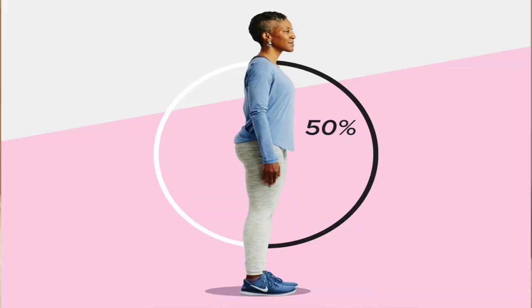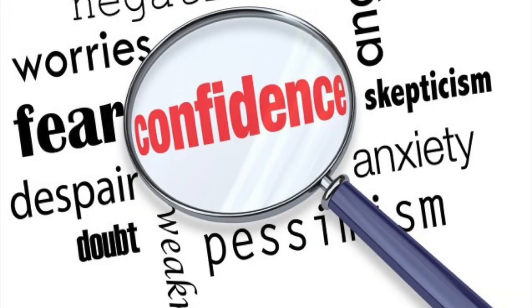My last tip on how to look expensive is the most budget-friendly one you can start right now: posture, smiling, and being confident. Fake it till you make it — we've all done it. Stand up and sit up nice and straight, smile, and be confident. I'm not trying to change who you are, but make sure you're exuding positive, nice energy. If you're not feeling it, fake your confidence, because in the long run it really will help you.